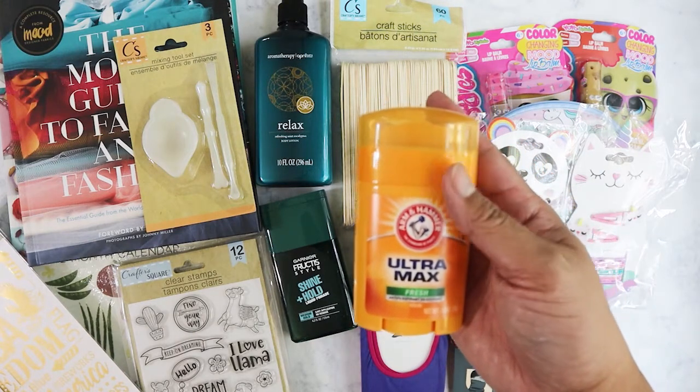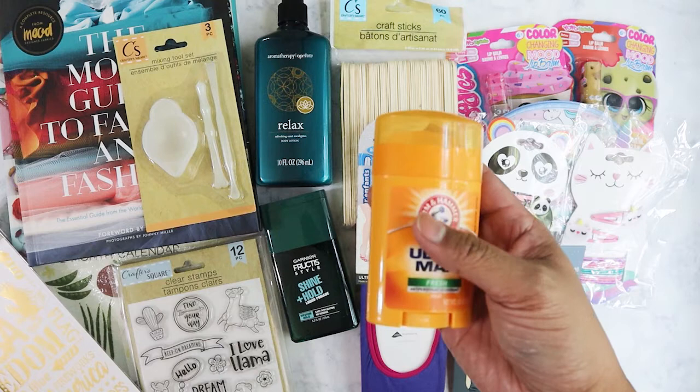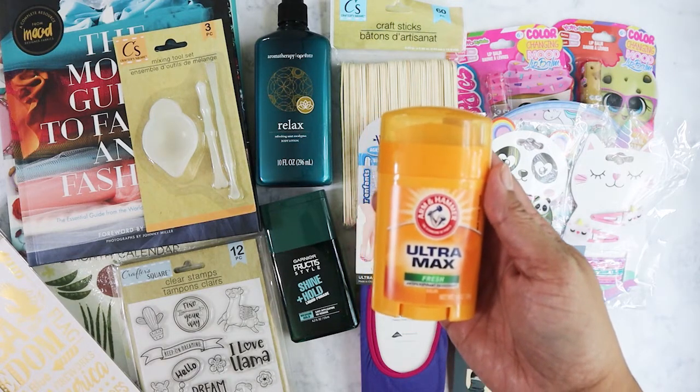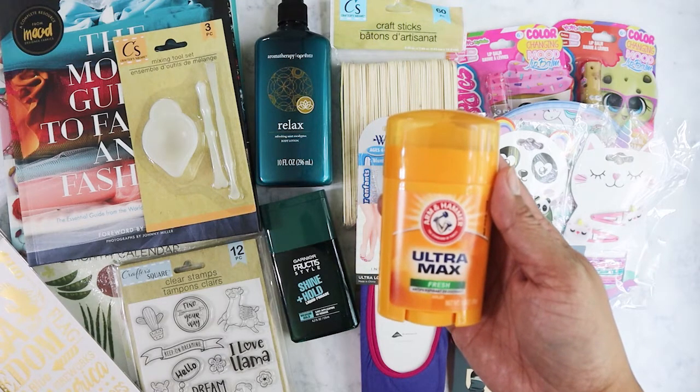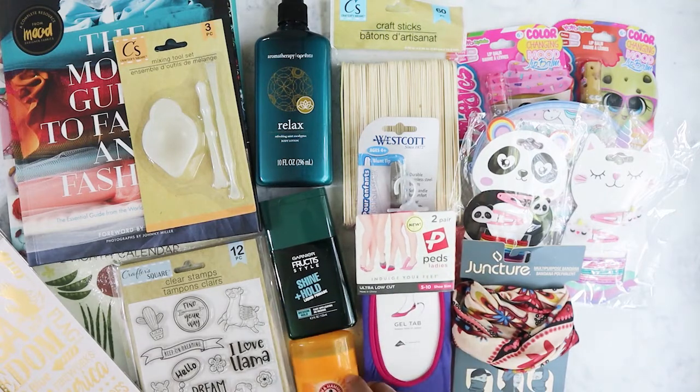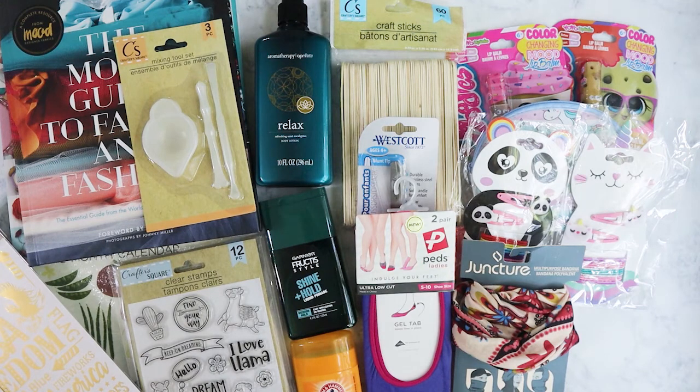I picked up this Arm and Hammer Ultramax deodorant. I was watching Coupon Girl, a YouTuber in East Tennessee who does a lot of Dollar Tree hauls. She works in construction and uses men's deodorant, which makes sense since she's outside sweating a lot. I was thinking about trying it because my body chemistry is starting to get used to the degree for women that I currently use.